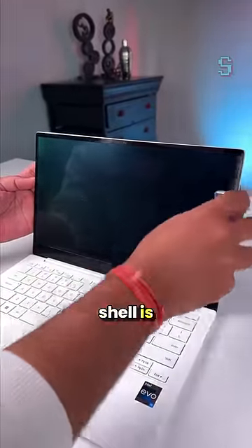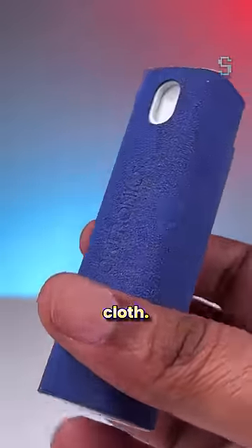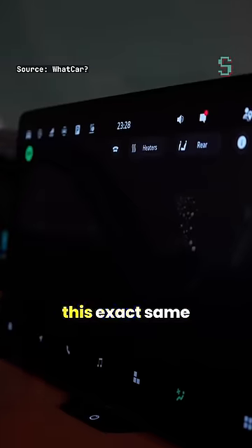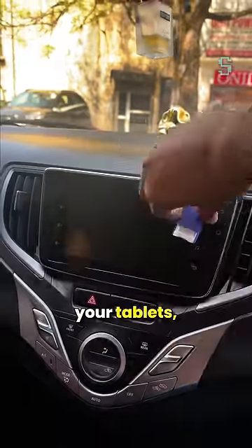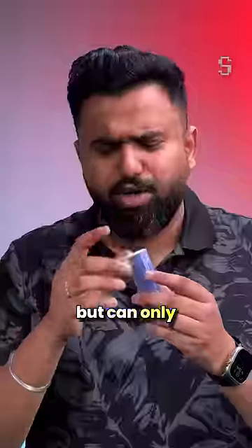This outer shell is actually a microfiber cloth, and just like the brand new Superb which has this exact same gadget built in, you can use this to clean your car's touchscreen, your tablets, and even your phones. This pocket-friendly design makes it so useful. Send this to someone who really wants a Superb but can only afford this.